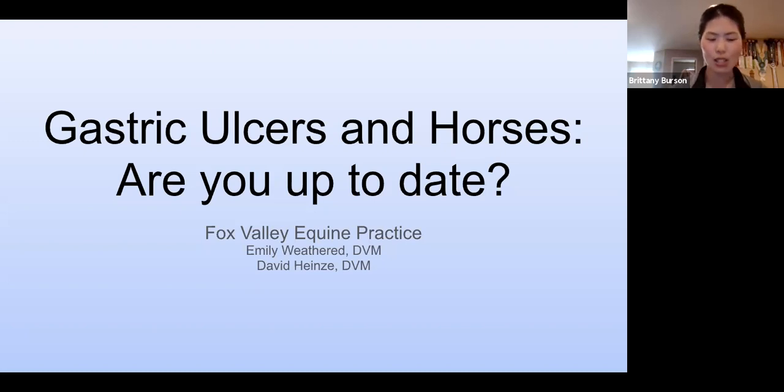Dr. Emily Weathered is a 2020 graduate of the University of Wisconsin-Madison School of Veterinary Medicine and is completing a one-year internship at Fox Valley Equine Practice. She is particularly interested in dentistry, lameness, and gastroscopy. Dr. David Heinze has been in private practice since graduating from the Purdue University School of Veterinary Medicine. He started Fox Valley Equine Practice soon after moving to Illinois in 1987, and enjoys all aspects of equine medicine with special interests in lameness, chiropractic, and dental issues.